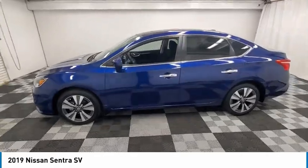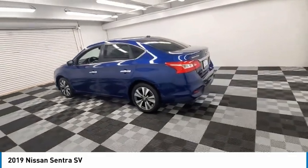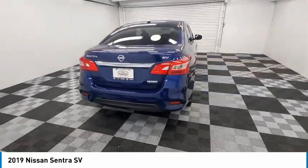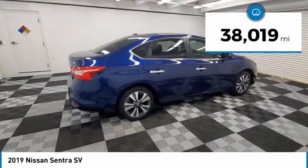We are pleased to show you the 2019 Sentra. With its spacious and versatile interior and stellar fuel efficiency, the Nissan Sentra is the obvious choice for anyone who wants to enjoy a stylish and comfortable ride. This vehicle has less than 40,000 miles.